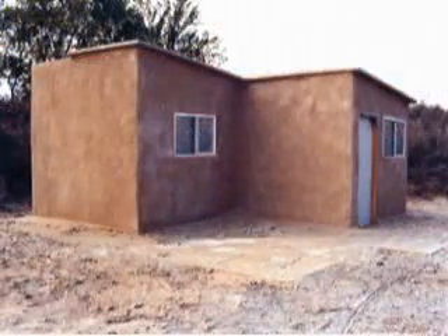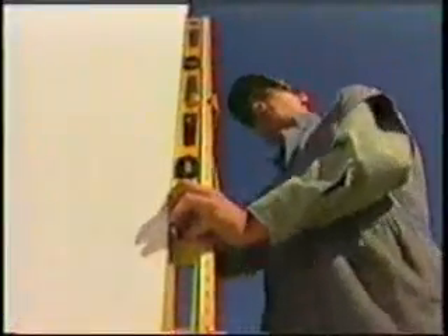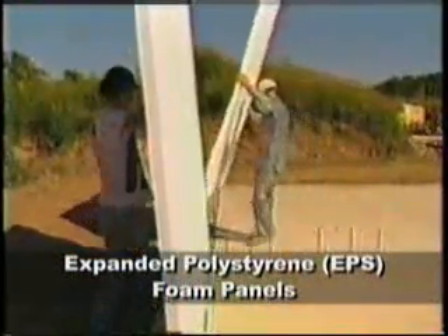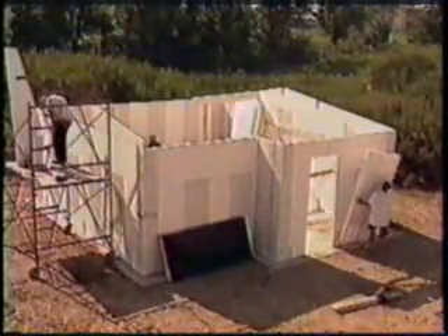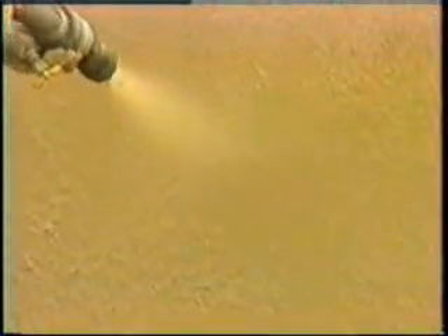The spray-on cement makes possible the novel Grand Crete construction process for rapidly producing low-cost, high-quality homes. The Grand Crete process is simple. First, the shell of the building is constructed using expanded polystyrene foam panels, such as Styrofoam brand EPS panels, which are held in place using lightweight aluminum channels anchored to the foundation. Then window and door openings are cut out of the foam and the frames are installed. From start to finish, the foam panels can be installed and ready to be covered by Grand Crete cement in just a few hours.